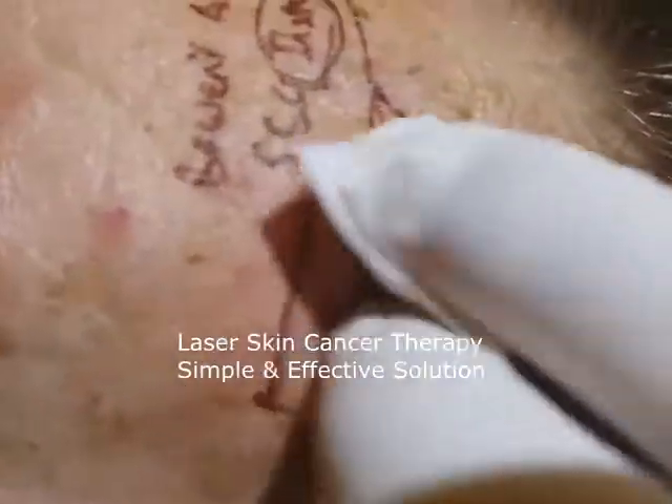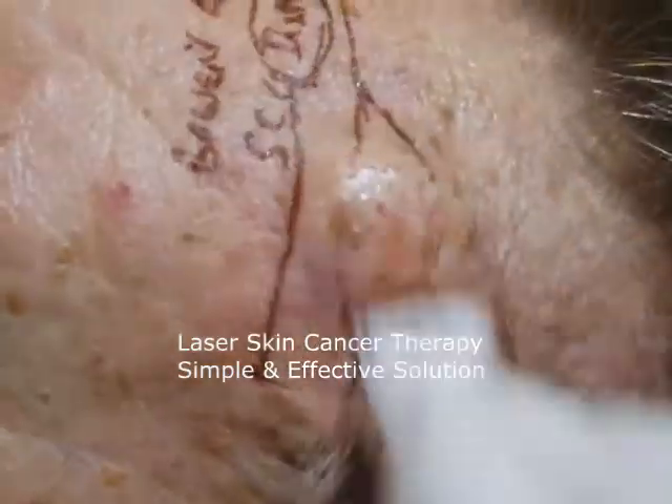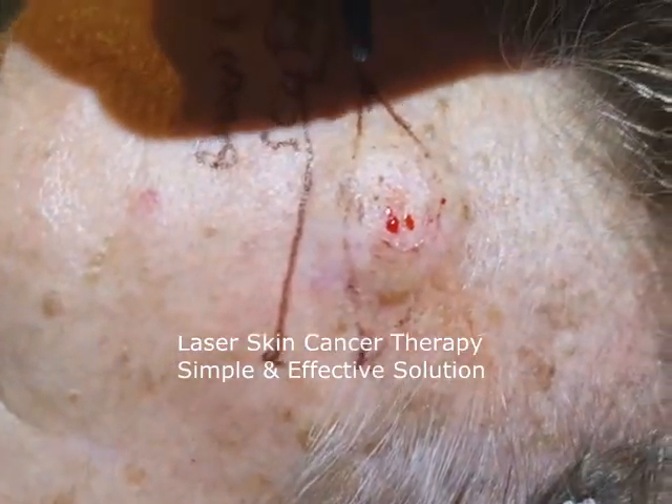Now it's de-roofed. We remove the top epithelial layer — that's de-roofing — and now you can see the cancer there. This is the cancer here.